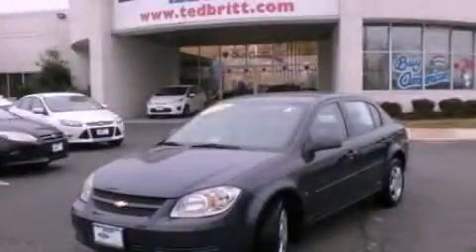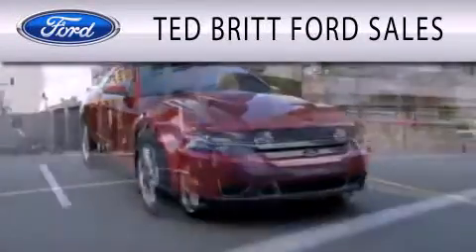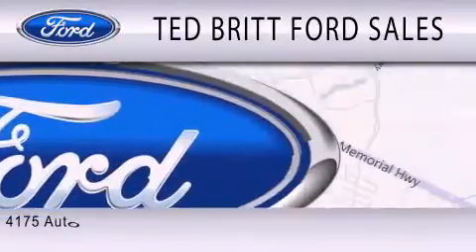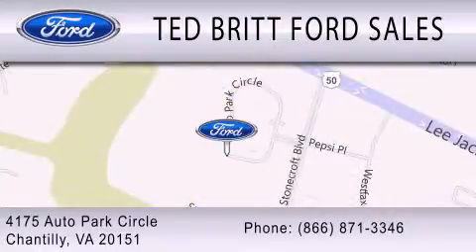We invite you to contact us today to learn more about this vehicle. Ted Britt Ford Sales is dedicated to doing everything possible to ensure that the experience you have selecting your next vehicle is as pleasant as possible. We are located at 4175 Auto Park Circle in Chantilly. Thank you.